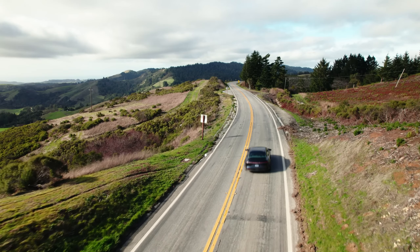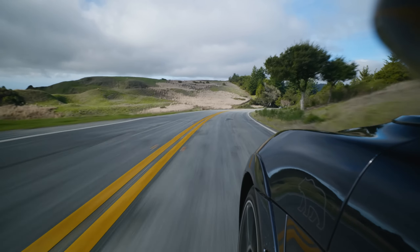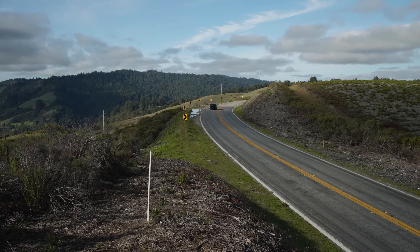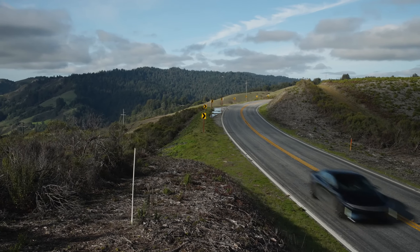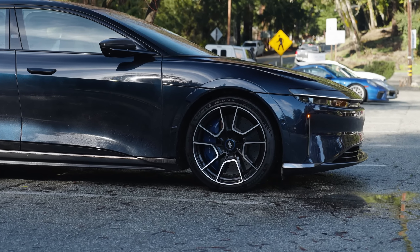It controls everything from navigation to climate control to entertainment. And don't even get me started on the sound system — it's like having a concert hall on wheels. This is a car designed for the future, with technology that seamlessly integrates into your life. And the best part? It's all incredibly intuitive and easy to use.